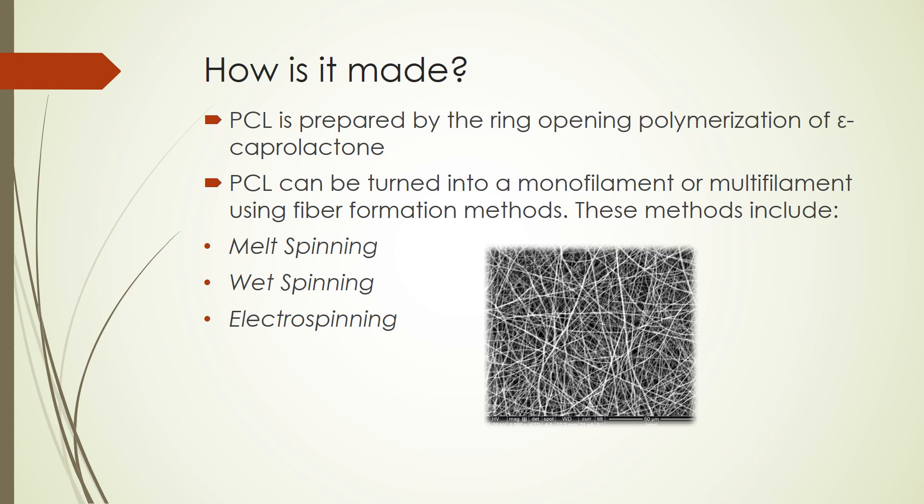Once it is made, PCL can be turned into a monofilament or multifilament using fiber formation methods. These methods include melt spinning, which is when a polymer is melted, filtered, and extruded through the spinneret. Wet spinning, which is when a polymer is dissolved into a suitable solvent and the solution is filtrated, derated, and pumped through the spinneret. Or electrospinning, which is when the polymer melt or solution is subjected to strong electric fields, and then the liquid phase polymer is ejected from a nozzle.